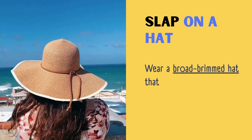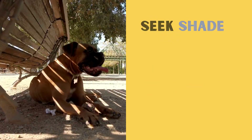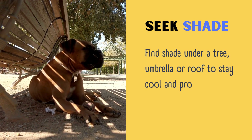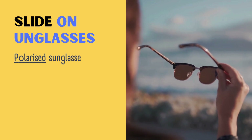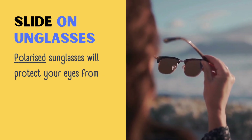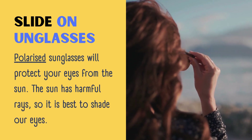Slap on a hat — wear a broad brimmed hat that covers your face, neck, and ears. Seek shade — find shade under a tree, umbrella, or roof to stay cool and protect your skin. Slide on sunglasses — polarized sunglasses will protect your eyes from the sun, as the sun has harmful rays, so it is best to shade our eyes.